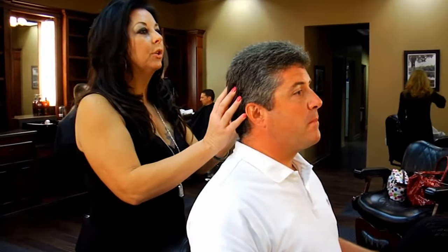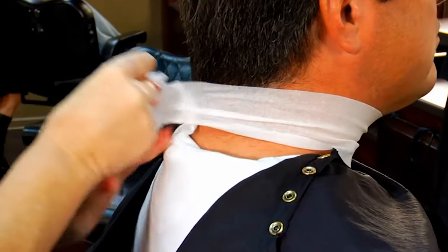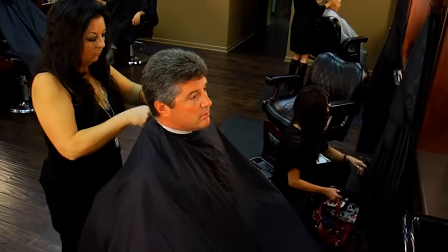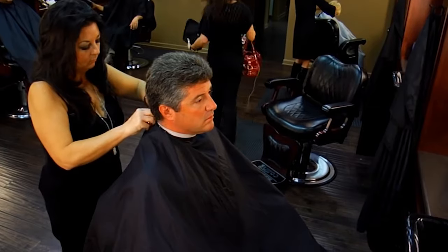Hi Chuck, I'm Tammy. I'm going to take care of you today. You're going to receive our signature service, the Priority Mail. The first thing we're going to do is give you a consultation and we're going to look at the different ways that your hair grows. We're going to see how you like it, the things that you like about it, the things that you don't like. We'll see if we can extend the life of your haircut a little bit. Does that sound okay? Sounds great.